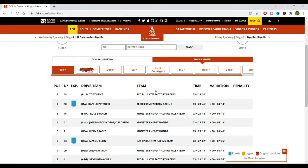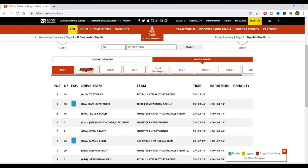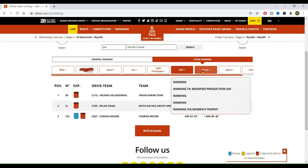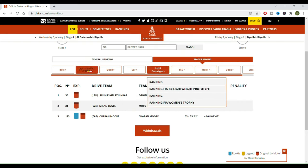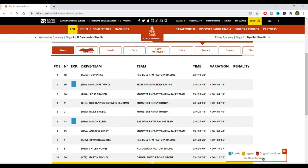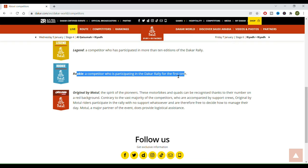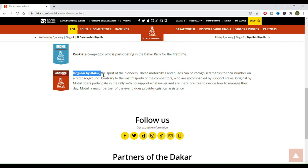Now we will click on rankings, and again, here is the timetable. You can change from general to stage rankings — so this is the overall results of the rally, and this is today's stage. Here we can also change between the many vehicle classes. This table has a particularity: you can see these colorful labels. The yellow riders are legends — those are riders that have raced the Dakar more than 10 times. The blue ones are the rookies racing the Dakar for the first time. The reds are the Originals by Motul, that used to be known as the Moto Malé — and Malé means box in French.